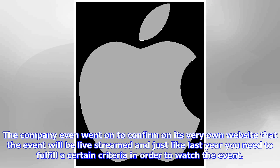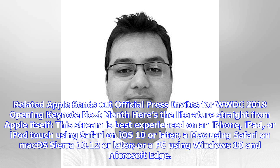The company confirmed on its very own website that the event will be live streamed, and just like last year you need to fulfill certain criteria in order to watch the event. Here's the literature straight from Apple itself: this stream is best experienced on an iPhone, iPad, or iPod touch using Safari on iOS 10 or later, a Mac using Safari on macOS Sierra 10.12 or later, or a PC using Windows 10 and Microsoft Edge.